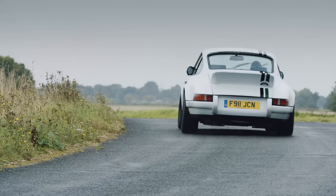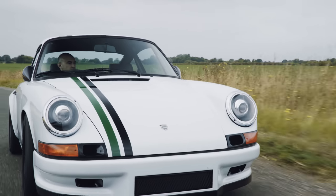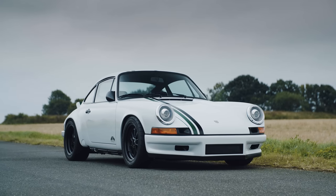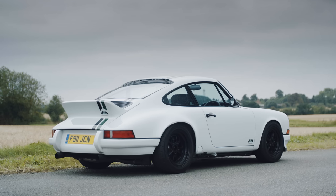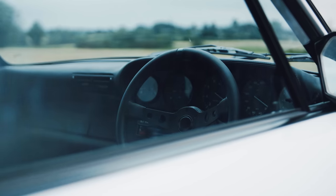The thing is, Stevens has form when it comes to 911-based creations. He's been making these things for a fair few years. Every year, a handful of them go out with smoothed-out looks, beefed-up mechanicals, and tech more suitable for the modern day. The Le Mans Classic Club Sport is a particularly special Paul Stevens car. Only 10 will be built to commemorate 10 runnings of the Le Mans Classic race, which is, let's face it, pretty cool.